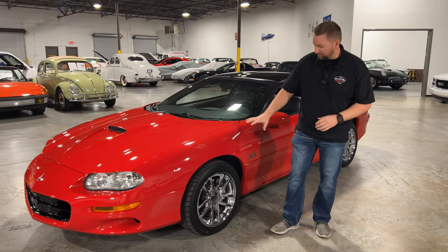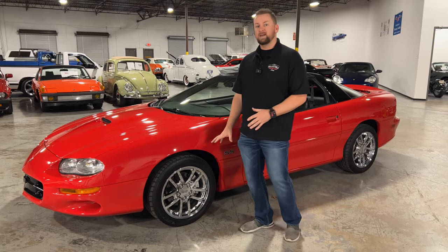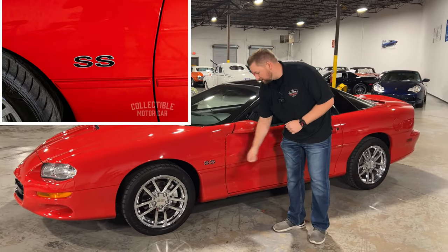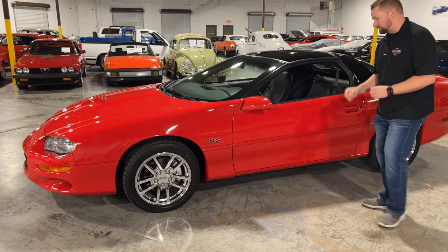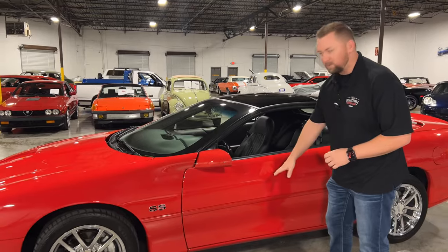As we work down the side, the fender's in really good condition. You do get the SS wheels, which is part of the SS package. I really like the look of the SS wheels versus the Z28 wheels. You get your SS badging here, looks really nice. The door is really clean and the paint on this car is absolutely beautiful — it literally looks miles deep.